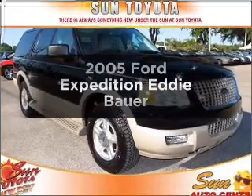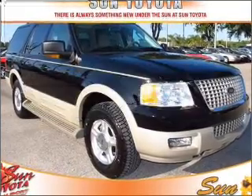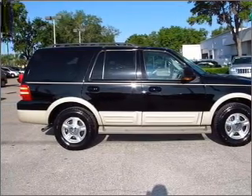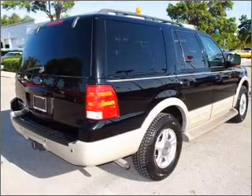Presenting the 2005 Ford Expedition. Everything you need under one roof with this great vehicle, with a powerful eight cylinder engine connected to a smooth shifting automatic transmission.